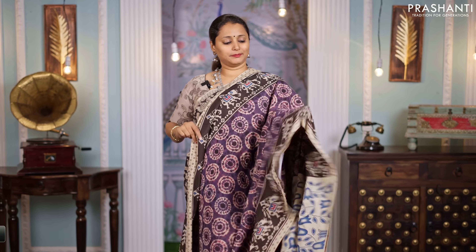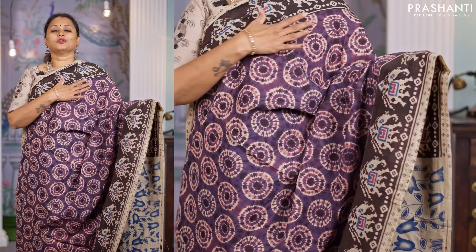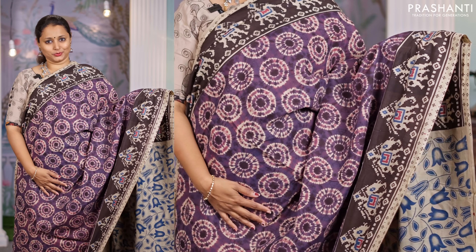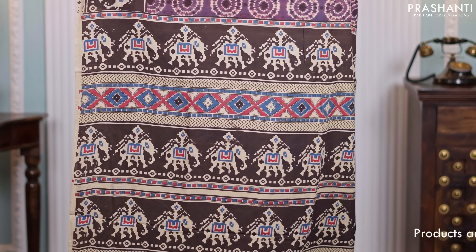Purple with black, one more different saree with all over geometric prints and ikat style elephant motifs printed on both sides of the borders. A printed pallu and a matching Kalamkari style printed blouse, priced at $850.